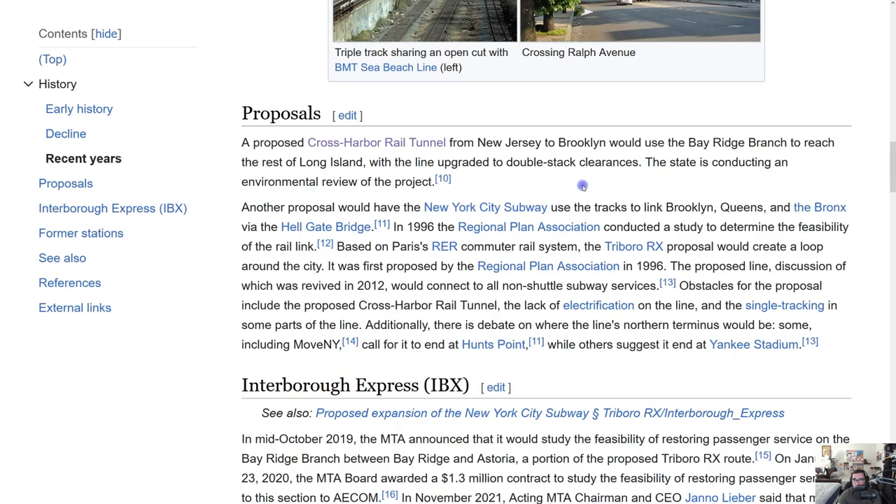Another proposal would have New York City subway use the tracks connecting Brooklyn, Queens, and the Bronx via the Hellgate Bridge — that's not happening. In 1996, the RPA conducted a feasibility study based on Paris's RER commuter rail system: the Triborough RX proposal, which would create a loop around the city. The discussion was revived in 2012, connecting to all non-shuttle subway services. Obstacles include the proposed cross-harbor tunnel, lack of electrification, and single tracking in some parts.